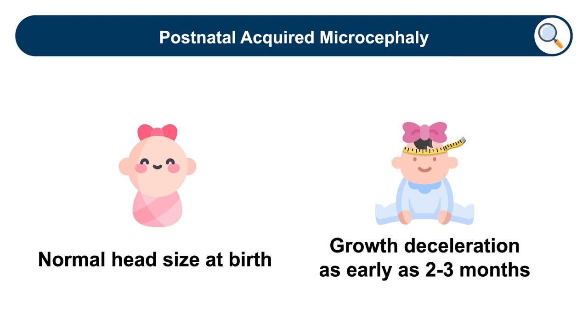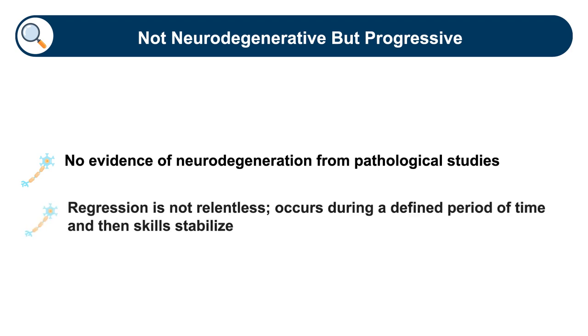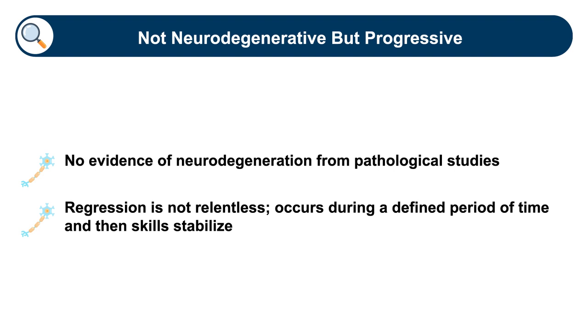Rett syndrome is a progressive neurodevelopmental disorder; it is not considered a neurodegenerative disorder. Evidence from histological studies does not support any death of neurons or brain tissue. Furthermore, as opposed to truly childhood neurodegenerative conditions, the loss of skills in the regression is not continuous but stabilizes at a point. So we do not consider this to be a neurodegenerative condition.